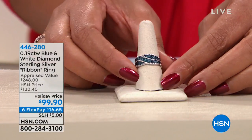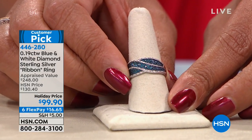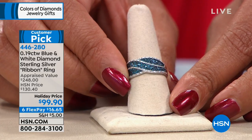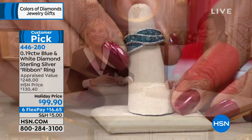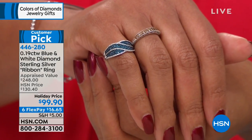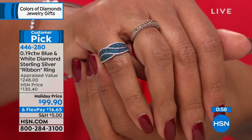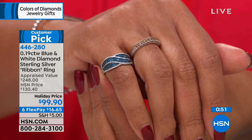It's a beautiful twist design — so feminine, it looks like a little ribbon. Only 32 available, sizes 5 through 10, and the holiday price is $99.90. Six flexible payments of $16 to get home genuine diamonds. This is 0.19 total carats. These are blue diamonds contrasted with near-colorless graded white diamonds. We're not talking diamond chips or diamond pieces — we're talking full-cut genuine diamonds.